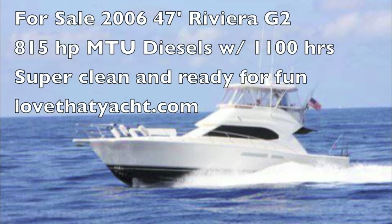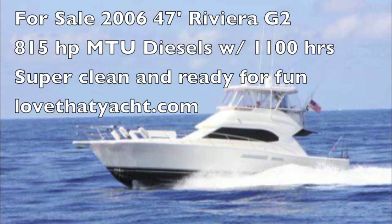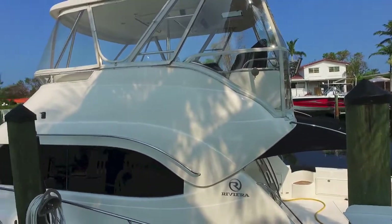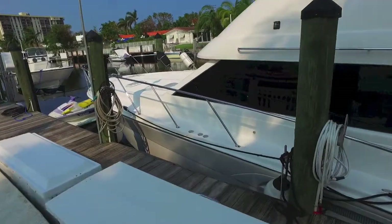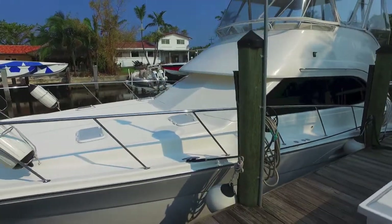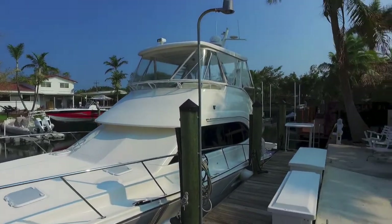Today I am showcasing a superb Riviera 47 Generation 2, an outstanding yacht owned by an exceptional yachtsman. As you can see, it's near perfect condition — a 10++, a very rare yacht indeed. The fit and finish is perfect. Everything about it is turnkey. The engine room is so clean you can eat off the floor of the engine room.